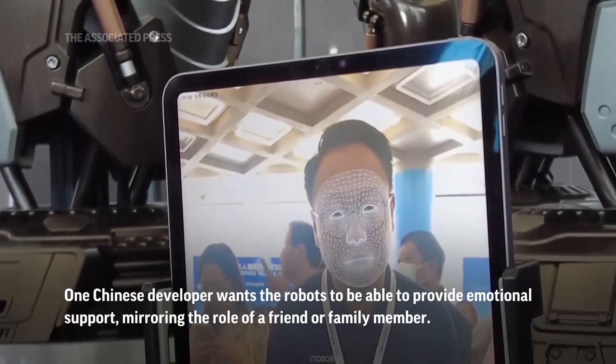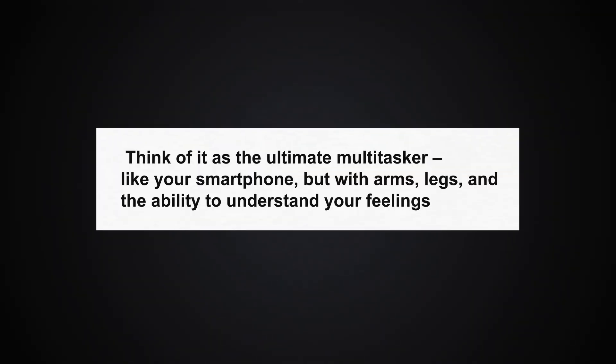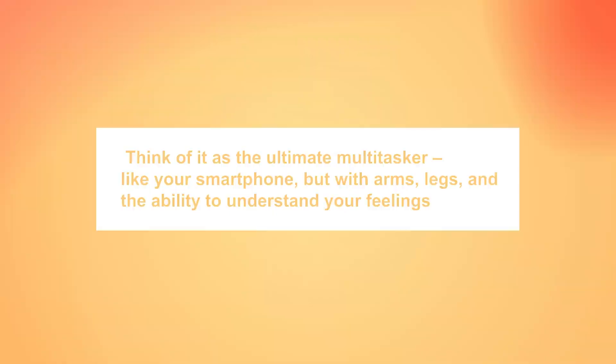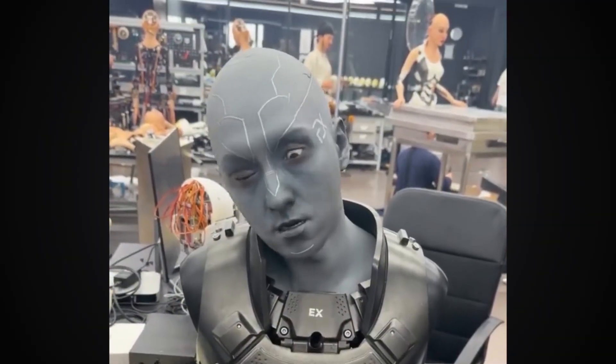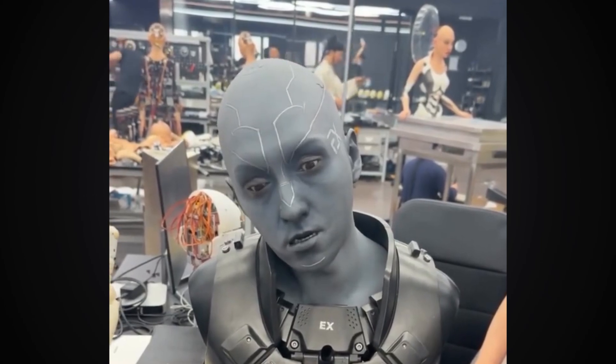This allows them to understand context, make decisions, and respond appropriately. Think of it as the ultimate multi-tasker — like your smartphone, but with arms, legs, and the ability to understand your feelings. For example, the robot can recognize a person's facial expressions and adjust its own behavior to match the mood of the interaction.